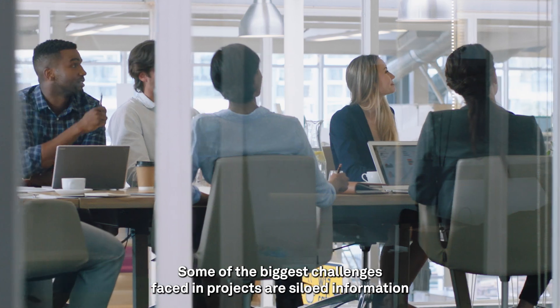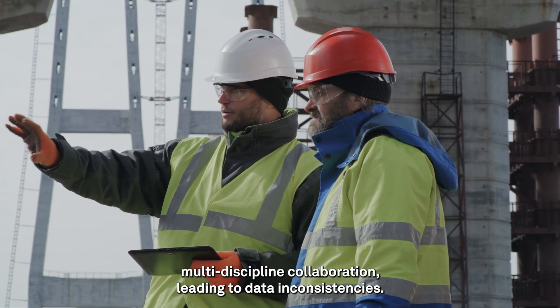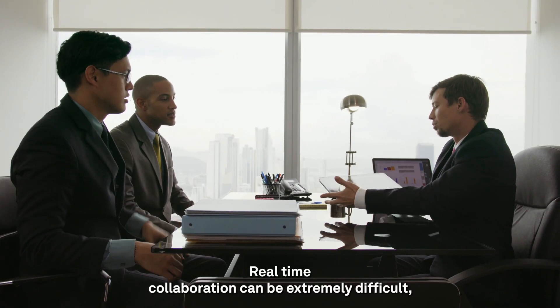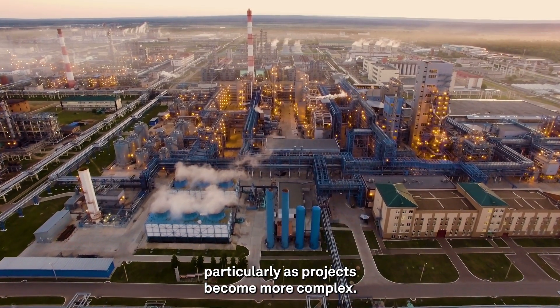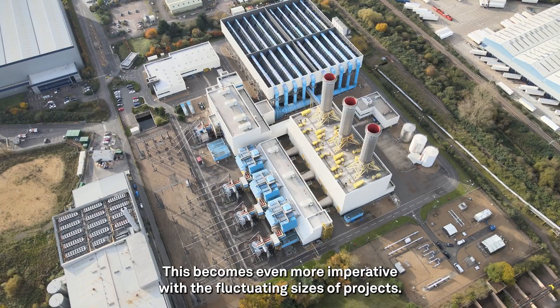Some of the biggest challenges faced in projects are siloed information and lack of concurrent multi-discipline collaboration, leading to data inconsistencies. Real-time collaboration can be extremely difficult, particularly as projects become more complex. This becomes even more imperative with the fluctuating sizes of projects.